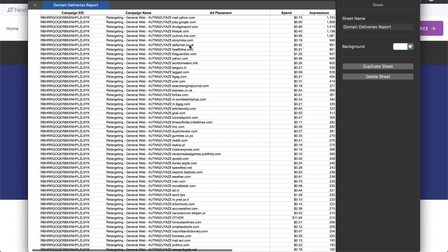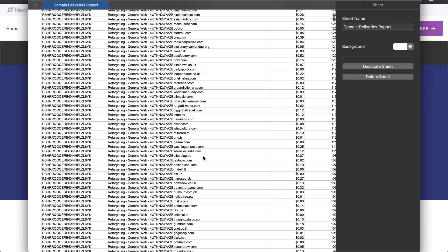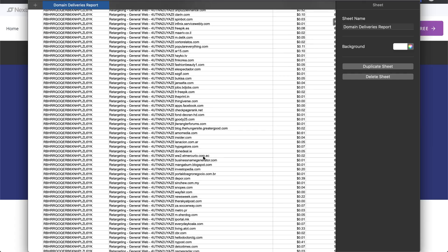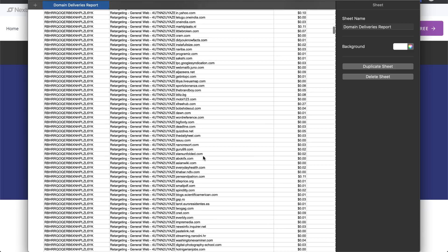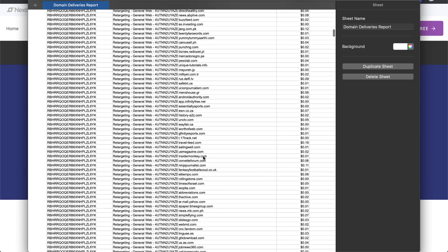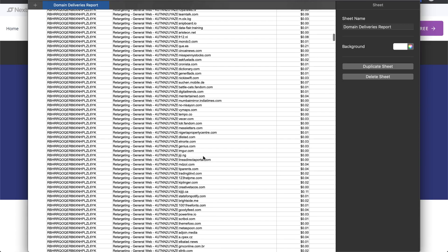we've got Outlook, the Daily Mail, the Guardian, Yahoo again, Search Engine Journal, Express, Forbes, and there are literally loads and loads of websites. I'm not going to go through them all right now, but you can get the point — there are thousands of different websites you can appear on using AdRoll.